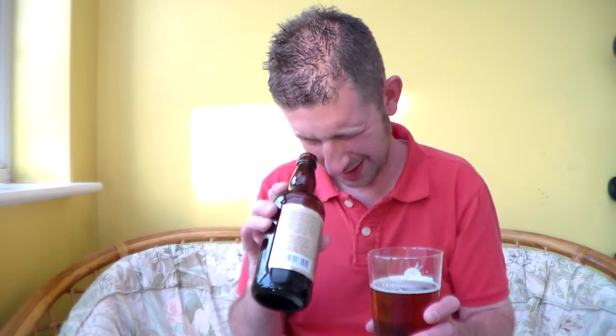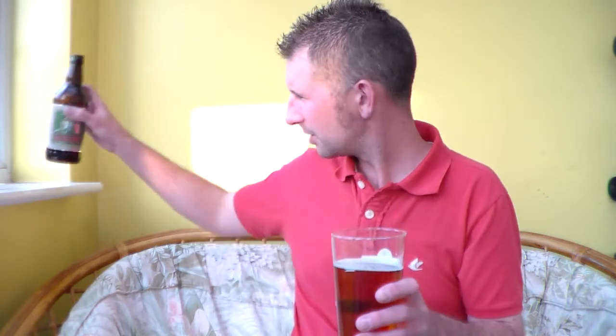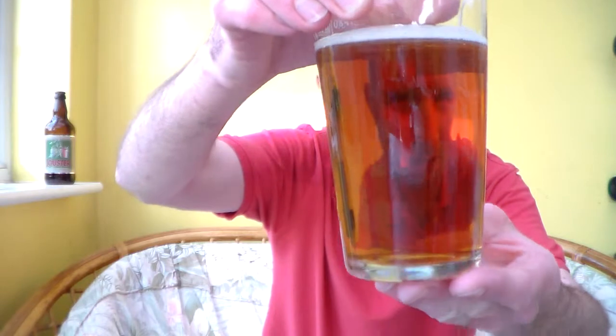Let's have a look. No, I don't think it is bottle conditioned. So, a very clean glass of beer. Very clean indeed.